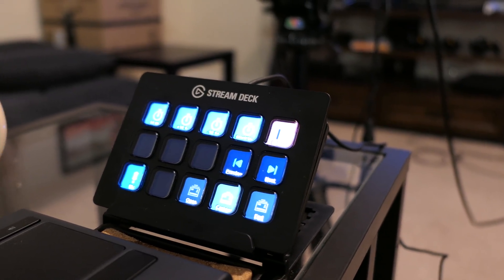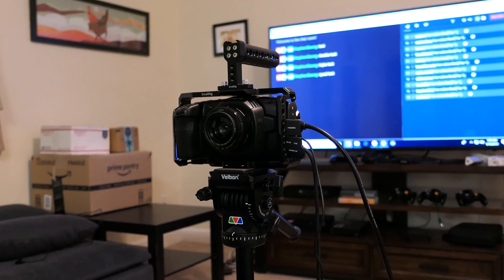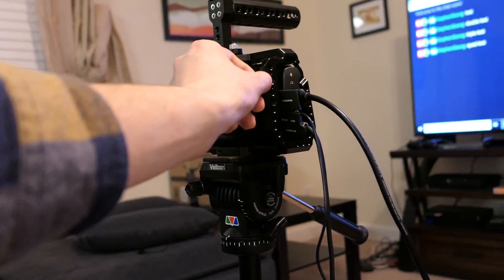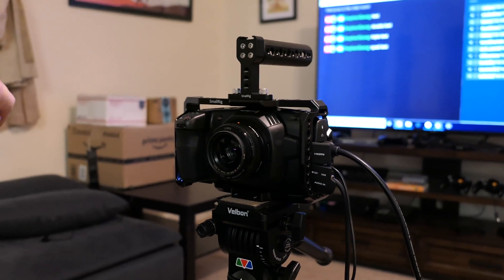There was an issue we were having with one of Chaz's scripts, but I talked to him on the phone tonight and we got it fixed. The only other thing is that the camera probably looks a little different, and that's because I ordered a cage and it came today. We've got this really cool cage that the camera sits inside of, and it has all these poles — various mounting points where you can put other gear.